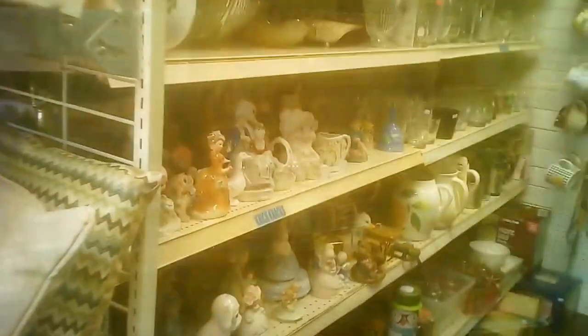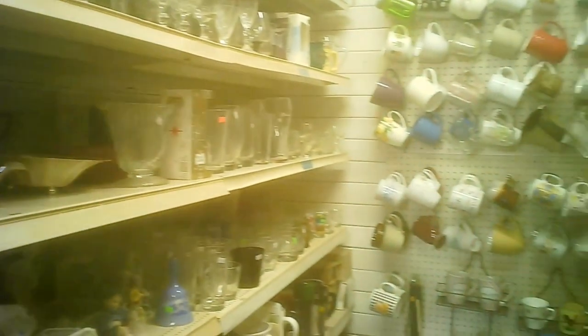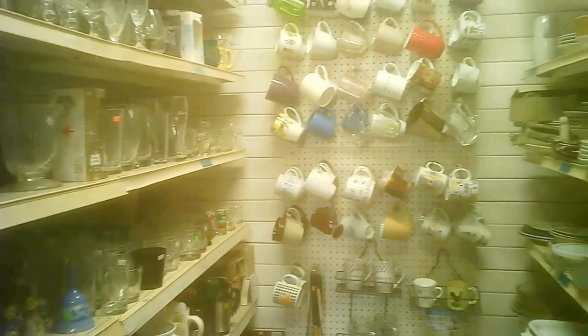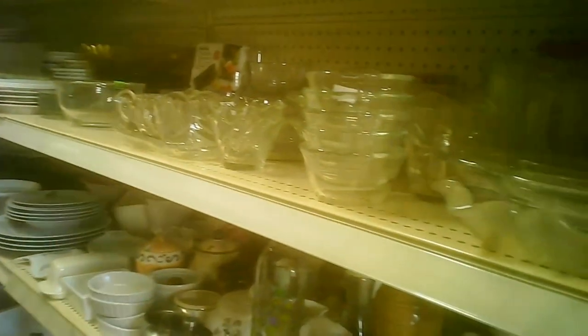Fabrics — whether it was linens, just fabric, or towels — and some notions for sewing. Here's the glass and some ceramics; these are more on the contemporary end. The wall of mugs, and then you have the flat dishes and dish sets. Here are the bowls and glassware.